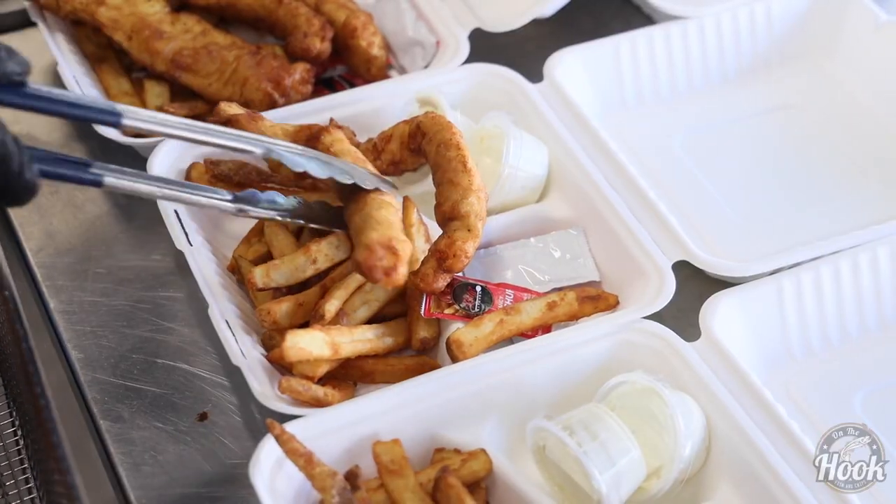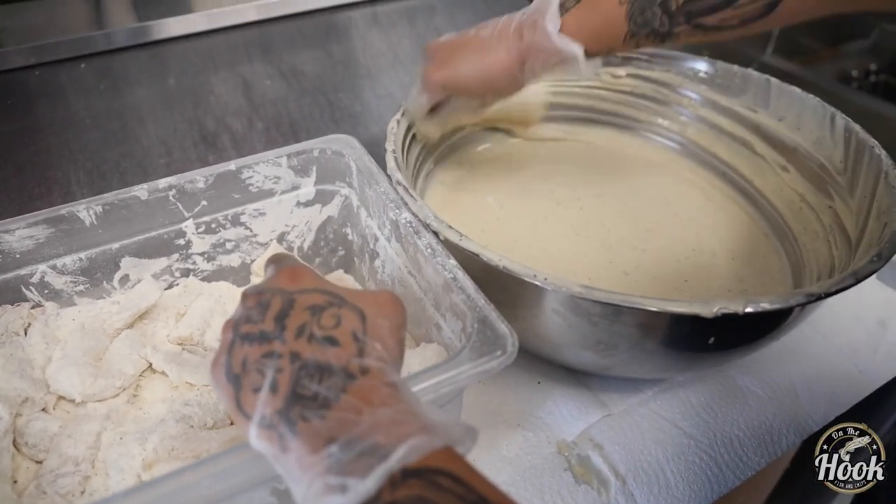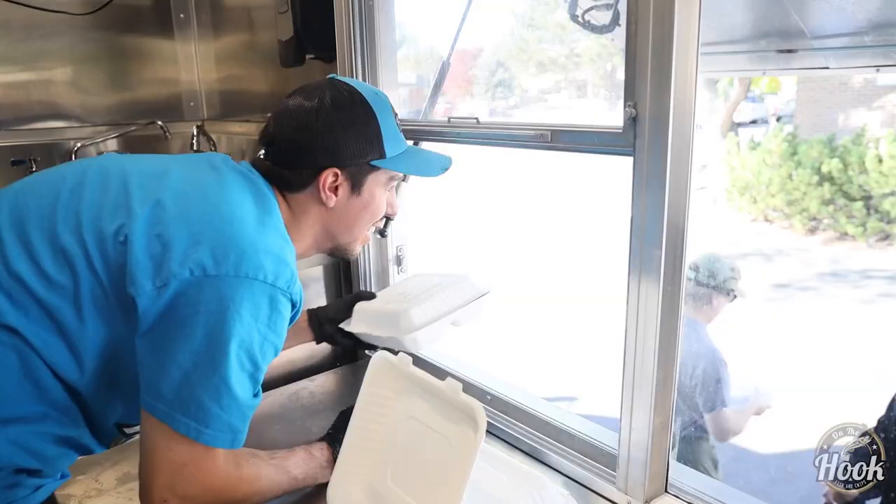These taste really fresh, like freshly battered, freshly fried, and the batter is so good. I think the secret to an amazing basket of fish and chips from our truck is that we make it fresh. It's hand battered right here on the truck and cooked right in front of you and then immediately served.